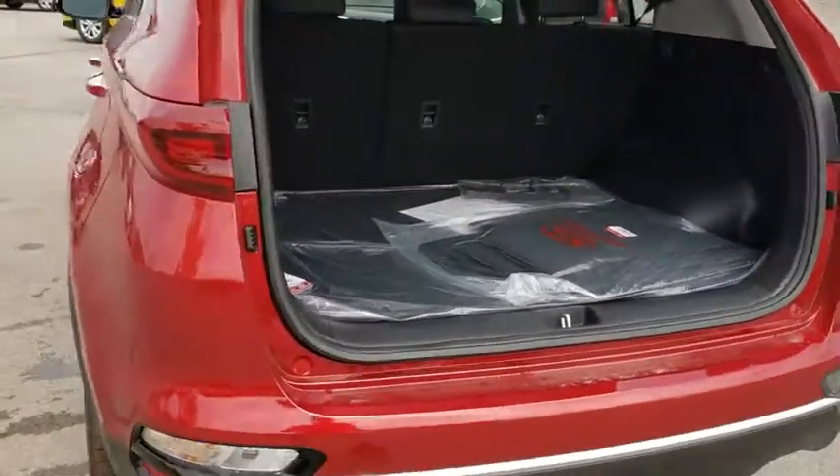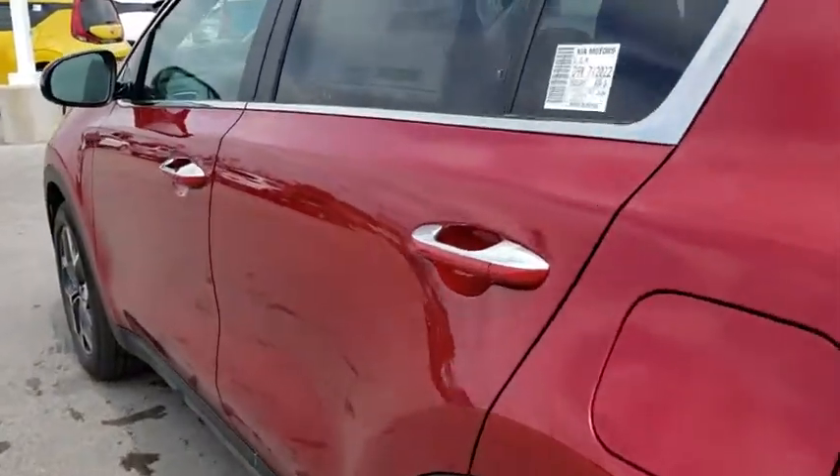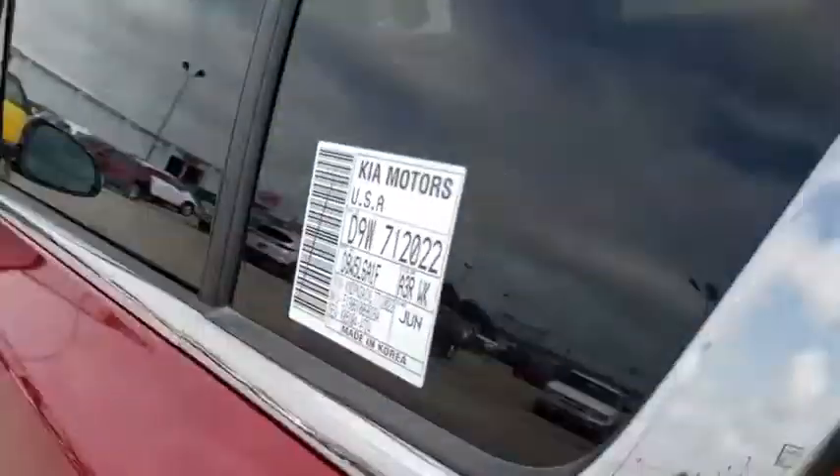Climate control, rear defrost, front-wheel drive. A vehicle like this doesn't come along every day. Come in and get it before someone else does.